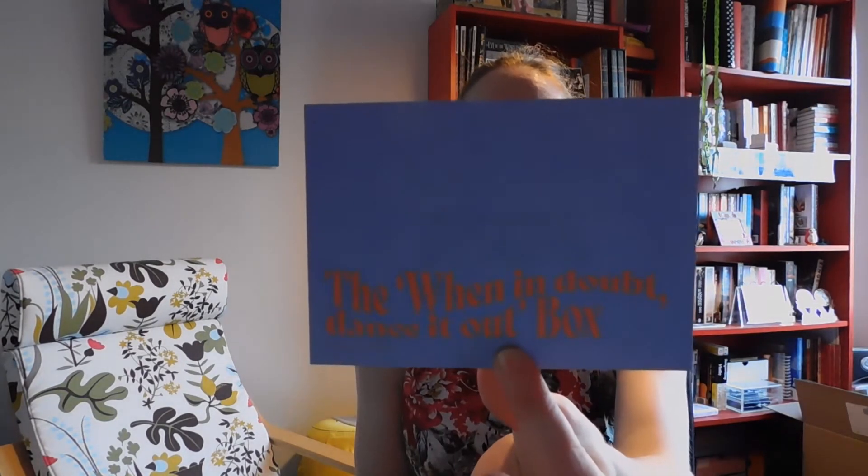Hi guys, so today I will be unboxing this month's goodie box. It will be the last one for a while because my husband and I are planning on building a house, so we are going to need all the money we have. No goodie boxes for a few months, probably a few years — we'll see. Yeah, so this will be the last one for a while, so hopefully it's a good one.